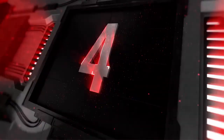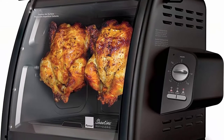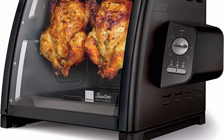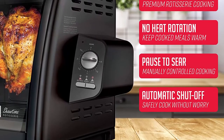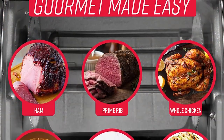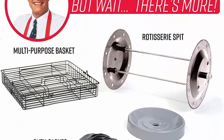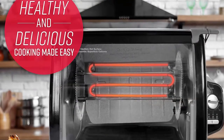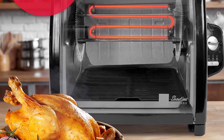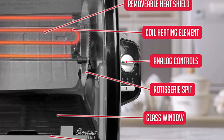Top 4: Ronco Showtime Large Capacity Rotisserie and BBQ Oven, Modern Edition. Features simple switch controls, silicone door tie, auto shut-off, and includes a multi-purpose basket. The interior is large enough to cook up to a 12-pound turkey or two whole chickens at a time, at only 13 inches tall and 17.75 inches wide. The classic Ronco Rotisserie design locks in flavor and seals in natural juices, while the removable heat reflector helps brown meat to perfection, giving you tender, mouth-watering rotisserie chicken at home, anytime.